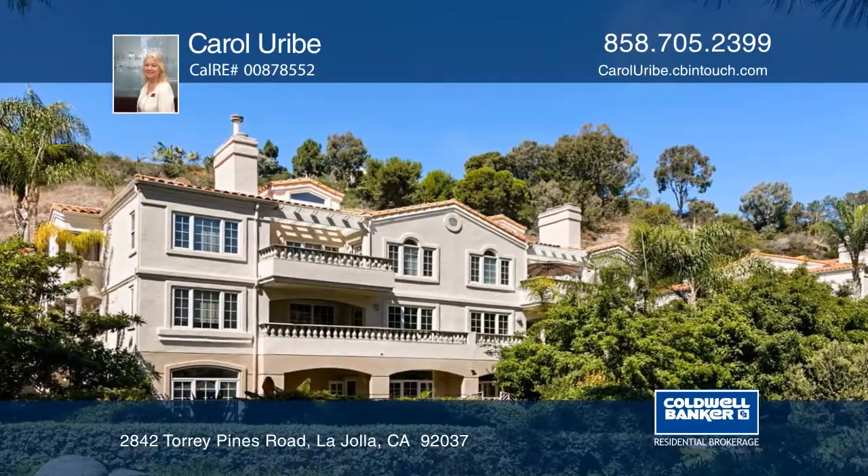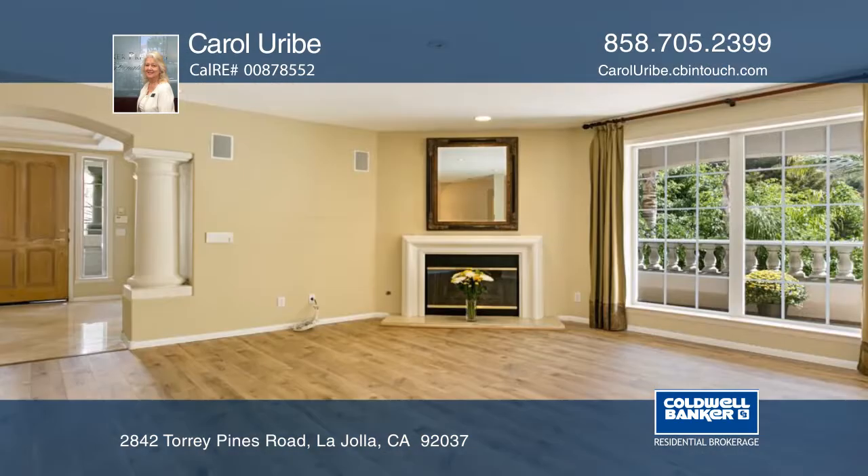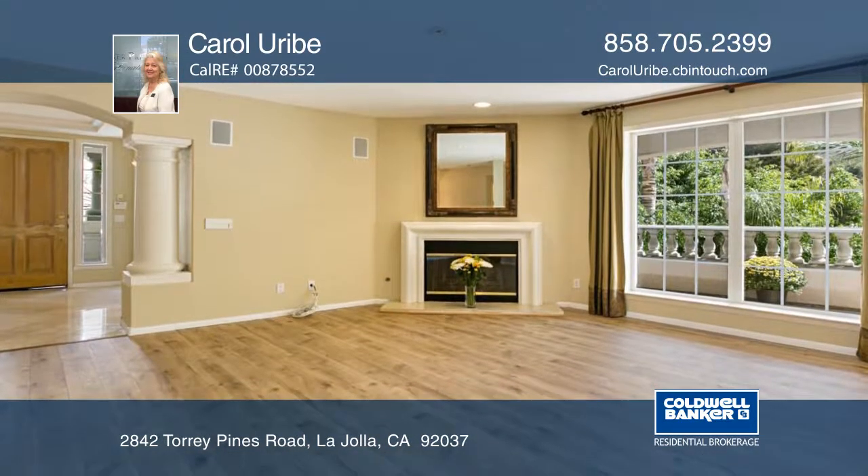This luxury townhome is in a gated community near the beach. An elegant foyer welcomes you with columns and marble flooring. The living room has wood grain floors and a cozy fireplace.